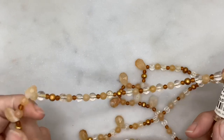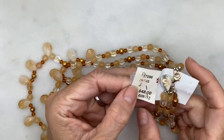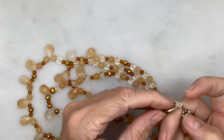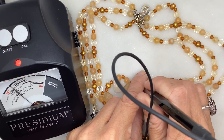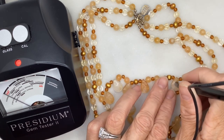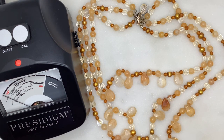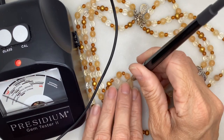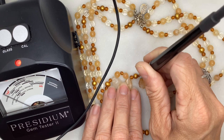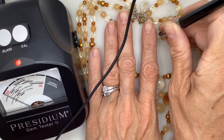Next is a beautiful multi-strand necklace — originally $48, I got it for $4.80. It is in fact a Kendra Scott necklace. Testing the beads, it comes up as quartz on my gem tester, so my instinct was correct. It's a Kendra Scott multi-strand necklace made with what looks like honey quartz in varied colors. There also appear to be clear quartz round beads.